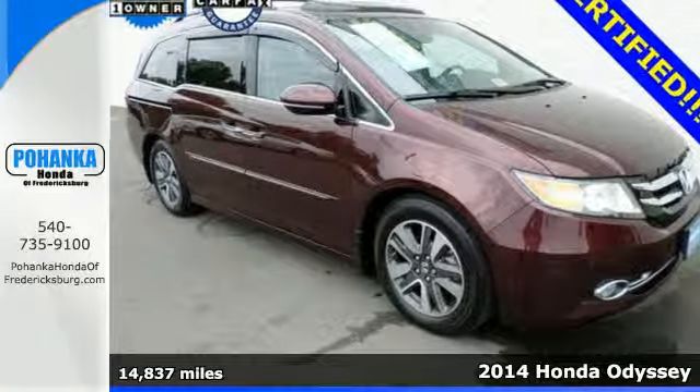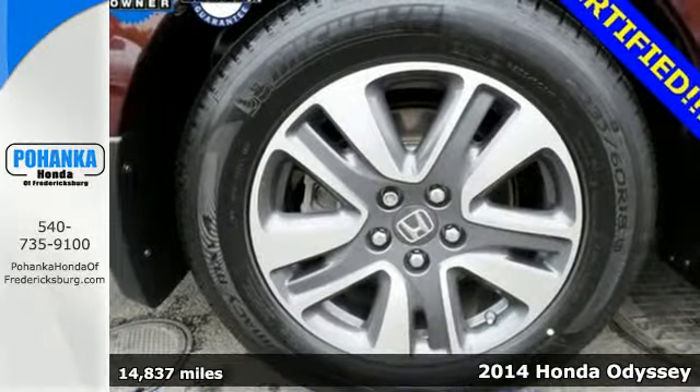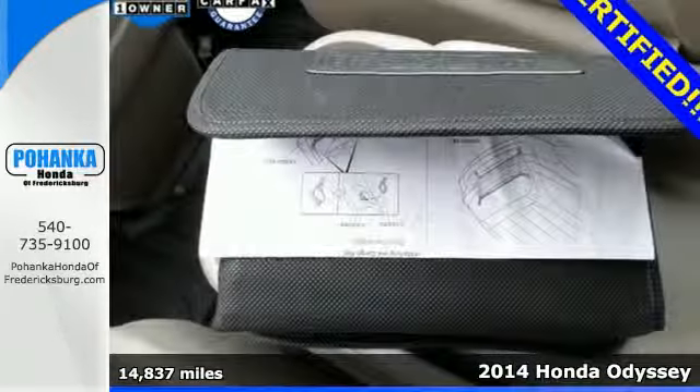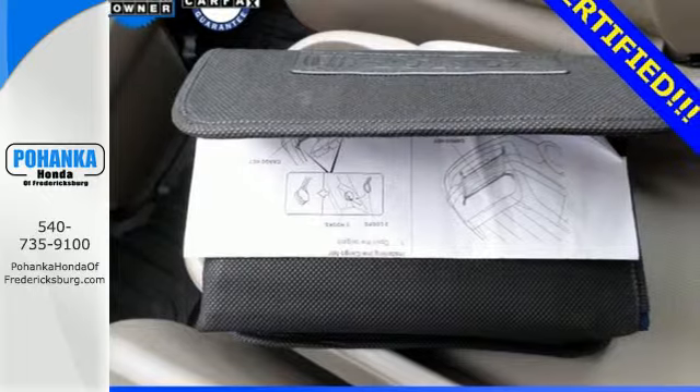It's a 2014 Honda Odyssey Touring. Life's challenges are as varied as they are numerous. The same can be said for the Odyssey's interior accommodations and features.